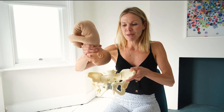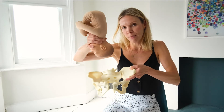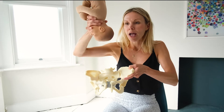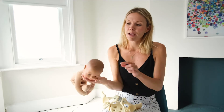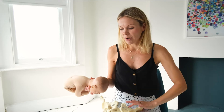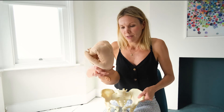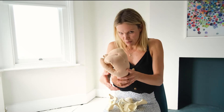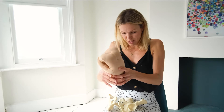The baby enters the pelvis through the pelvic inlet, and the widest part of the baby's head is front to back. The optimal fetal position for the baby at the start of labour is head down, probably spine to the left, and the baby will normally have their chin tucked in.